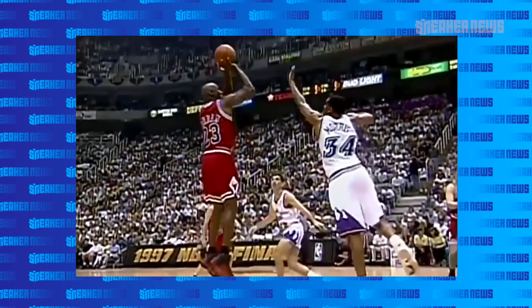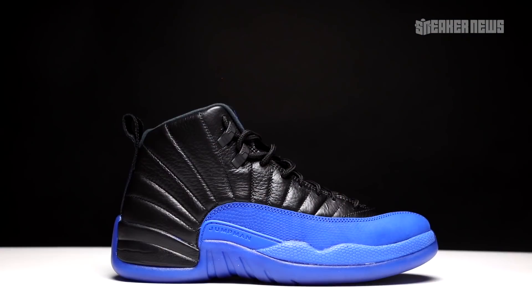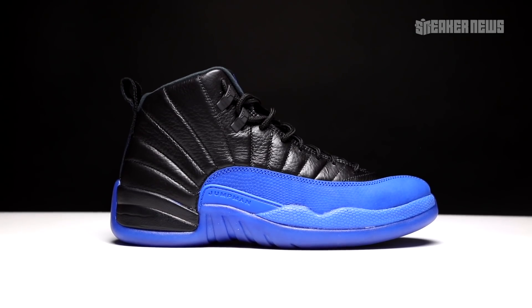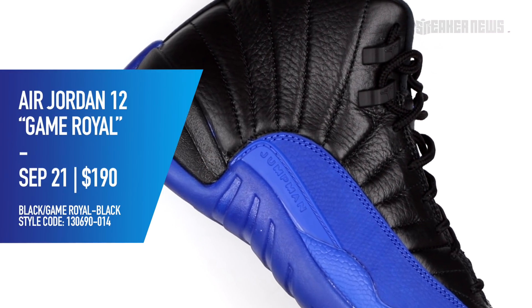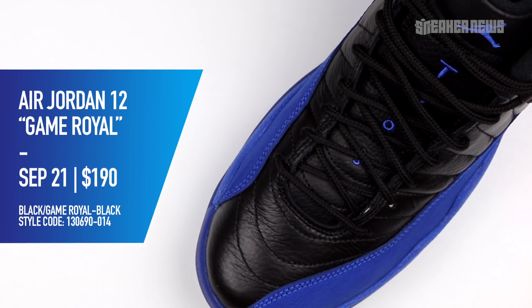This is a brand new retro colorway that never came out before, but we'll talk a little bit about this color blocking style and what Jordan Brand should do, or should have done. Before we get into all those details, we're just going to cover the basics. The official release date is September 21st, 2019, and the retail price is $190.